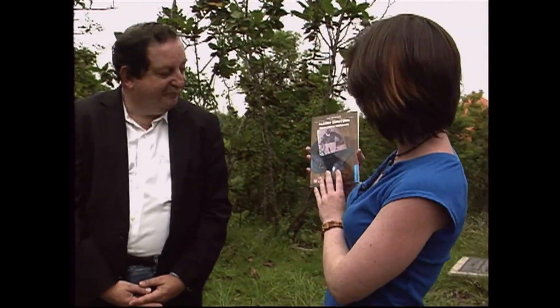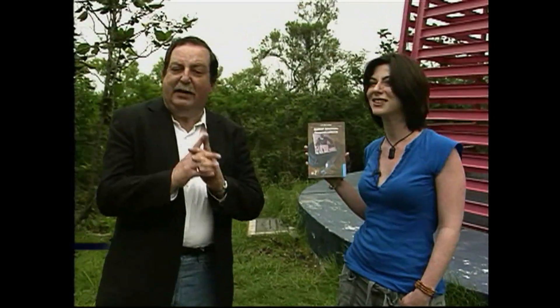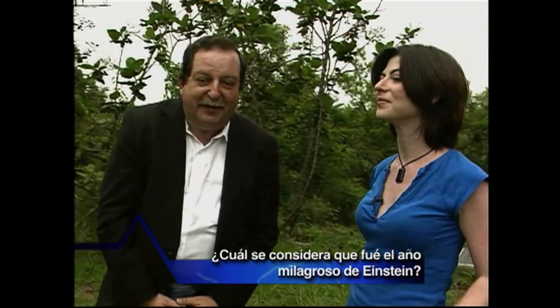Speaking of travel, there have been interesting visitors in the world of science and knowledge, like Albert Einstein. We have the book Albert Einstein: The Solitary, by Luis de la Peña, edited by the Fondo de Cultura Económica, for the first person to answer correctly the next question: What was the miracle year of Albert Einstein? Write the correct answer to the email shown on your screen. Let's go to a short break, but first let's go to the vanguard segment with our colleague Silvina Espinosa de los Monteros.